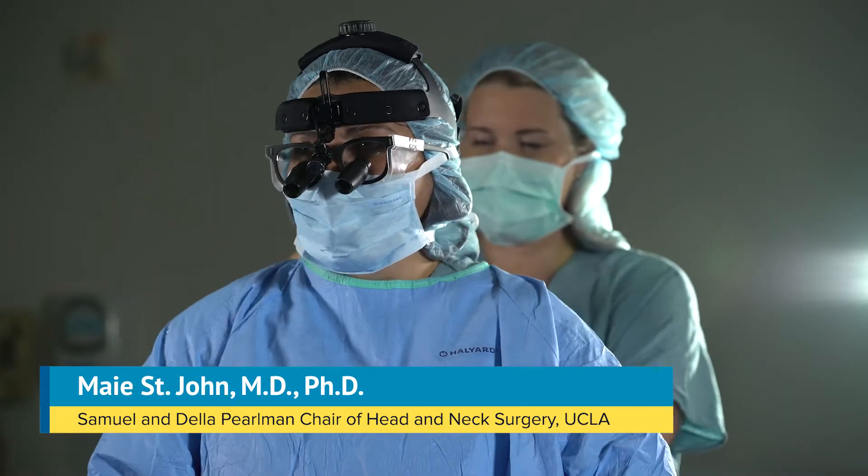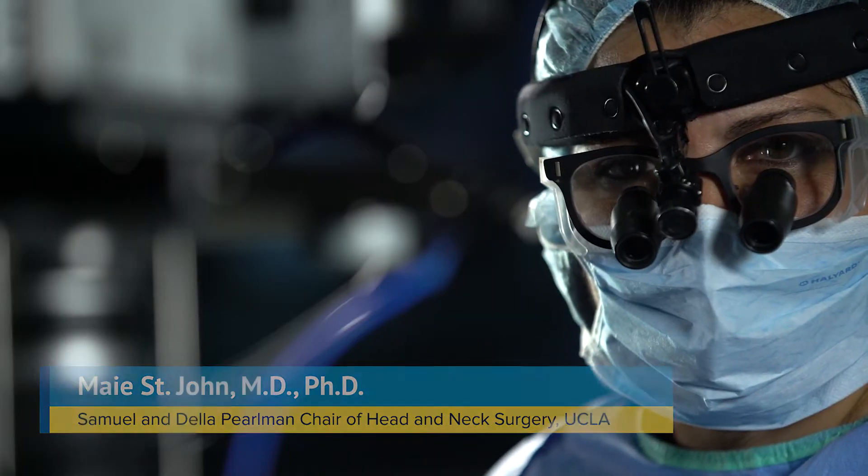Hello, my name is Mae St. John. I'm a head and neck cancer surgeon at the Johnson Comprehensive Cancer Center at UCLA.